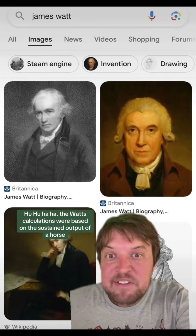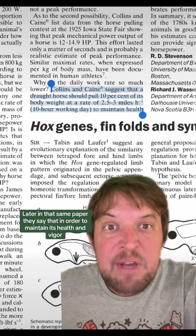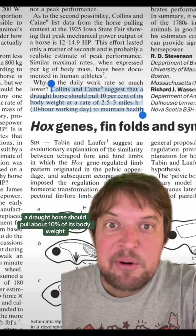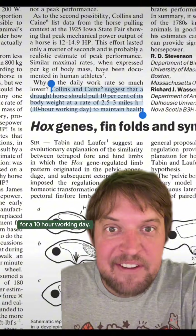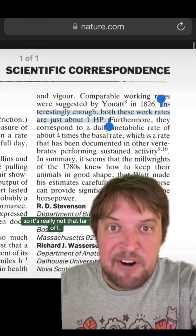But Watt's calculations were based on the sustained output of a horse over the course of a day. Later in that same paper they say that in order to maintain its health and vigor, a draft horse should pull about 10 percent of its body weight at a rate of two and a half to three miles an hour for a 10-hour working day. That's actually roughly comparable to just one horsepower, so it's really not that far off.